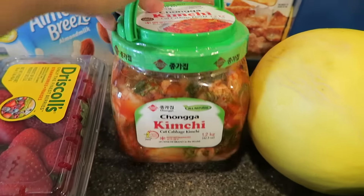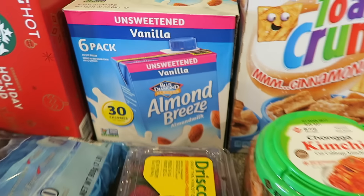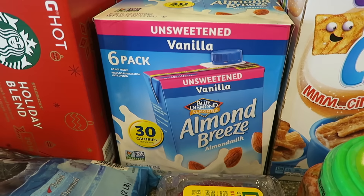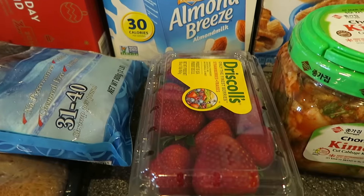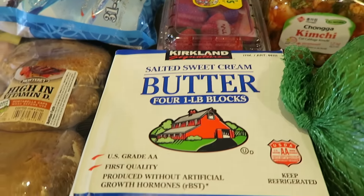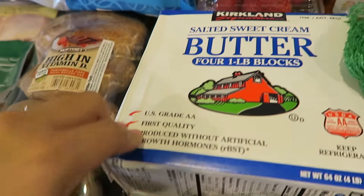Here we got some kimchi. This is a staple — we have this in our fridge all the time. We also got this huge box of unsweetened vanilla flavored almond milk. We got some strawberries, and some butter because it's the holiday season and I'll be doing a lot of baking.